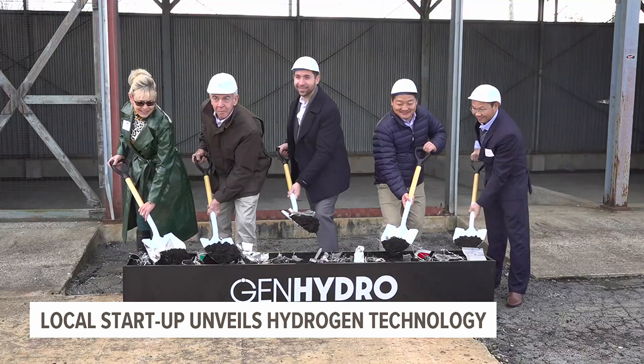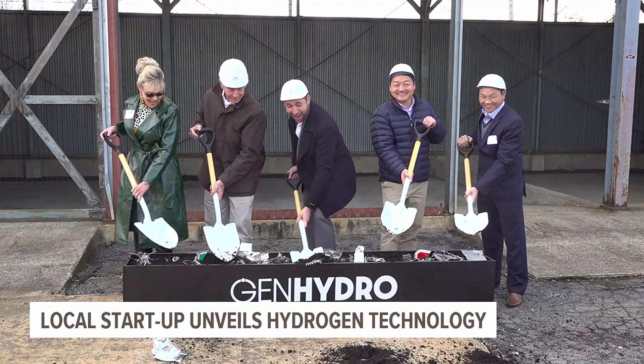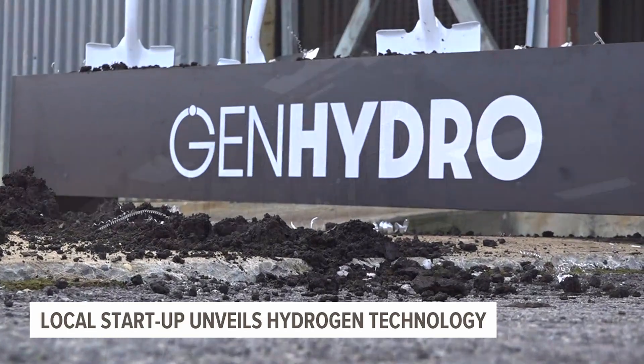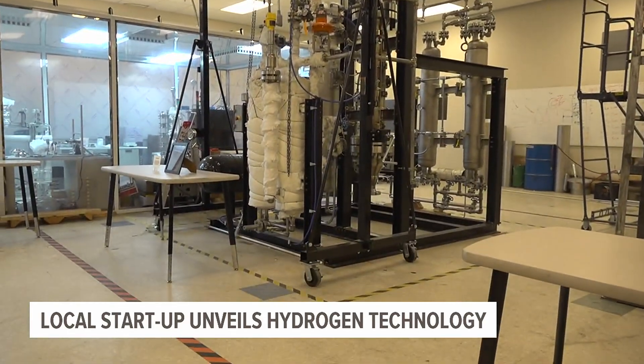The Lancaster County Company is testing brand new technology that would power local businesses using hydrogen. FOX 43's Matt Kleines shows us how the technology works to create green energy. A local business is breaking ground to bring clean energy to Lancaster using groundbreaking hydrogen technology.